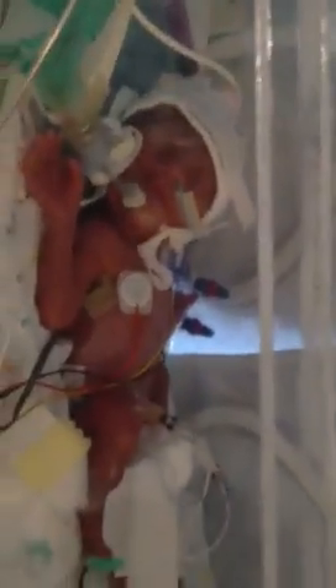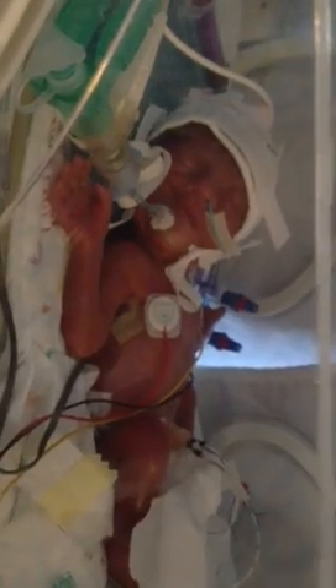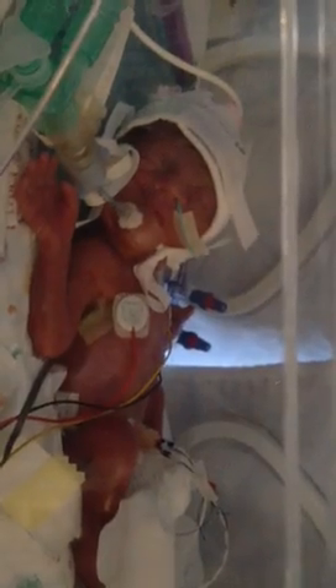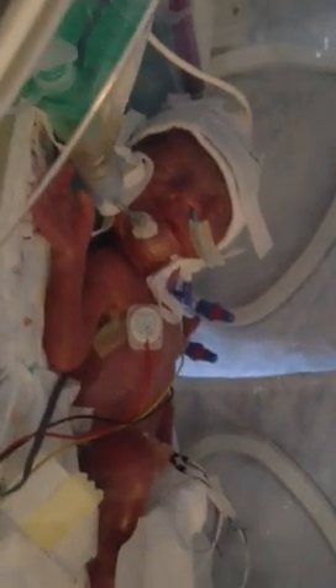She's got some stickies on her chest which are just reading her heart rate and her breathing. She's got a little thing wrapped around her foot that's glowing, and that's reading her oxygen level. A little tube down her nose goes into her tummy. We're not feeding her at the moment — she's way too early for food.